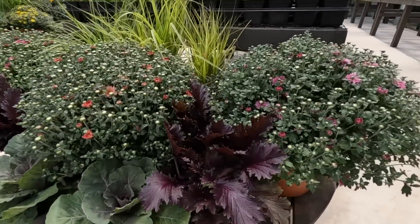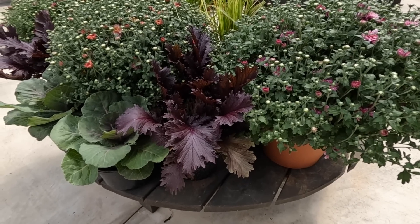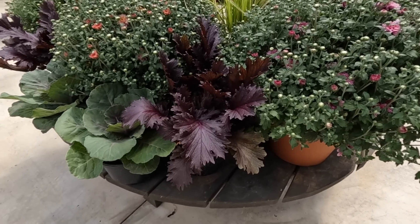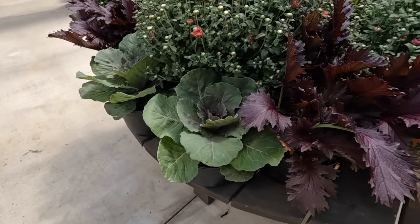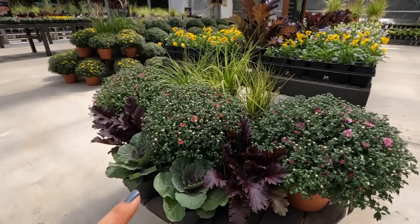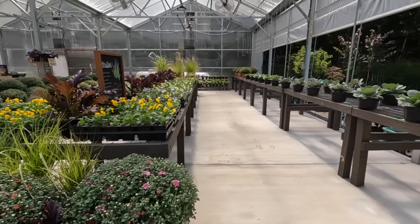We've got the gorgeous Miss America — this is such a popular plant. Miss America is a mustard, and then we have the ornamental cabbages. All of this is going to do really well through the fall into winter. We've also got some grasses popped in back here, just showing off a beautiful display. And this is just our first order — we'll have multiple orders throughout the coming weeks of all these great cool weather plants.